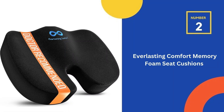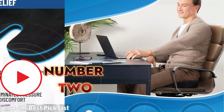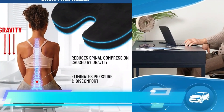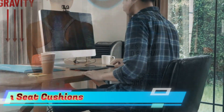Our second best seat cushion is the Everlasting Comfort Memory Foam Seat Cushion. The ergonomic U-shaped cutout minimizes tailbone and lower back pain, supporting spinal alignment and enhancing comfort while minimizing gravity's impact on the spine. Ideal for office, home, and travel, it fits various seats like office chairs, car seats, and airplane seats, and is on the HSA and FSA eligible items list.